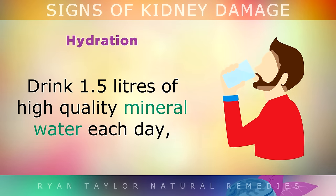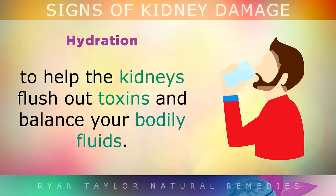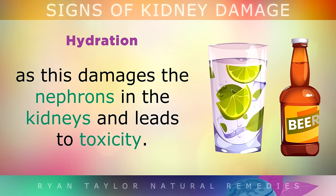Hydration: Drink 1.5 to 2 litres of high quality mineral water each day to help the kidneys flush out toxins and balance your bodily fluids. You should also quit drinking alcohol as this damages the nephrons in the kidneys and leads to toxicity.